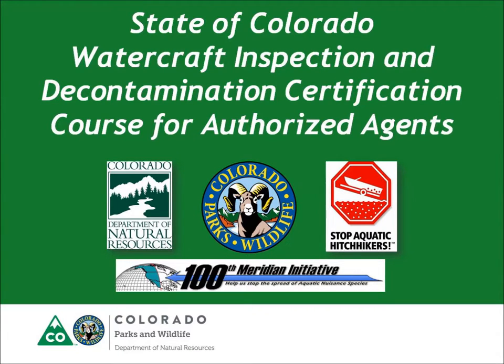Welcome to the State of Colorado's Watercraft Inspection and Decontamination Course for Experienced Authorized Agents. The purpose of this course is to provide standardized training that prepares staff to protect the waters of our great state from harmful aquatic invasive species.